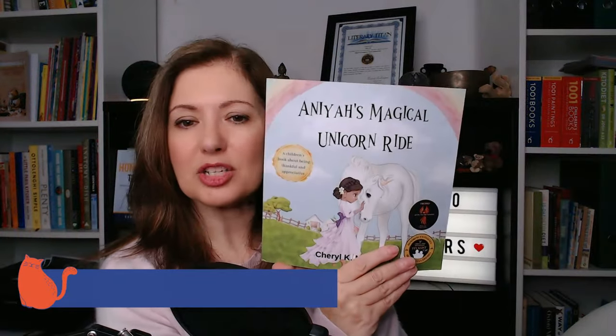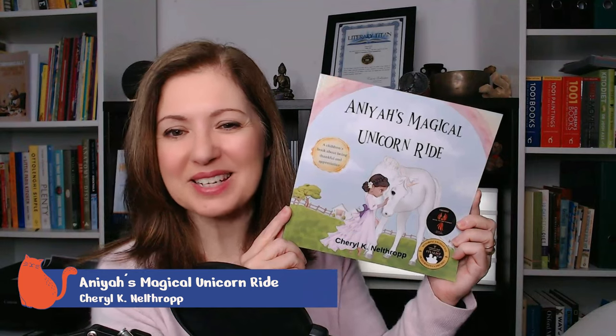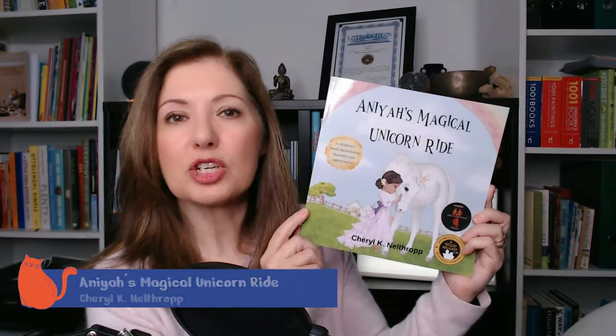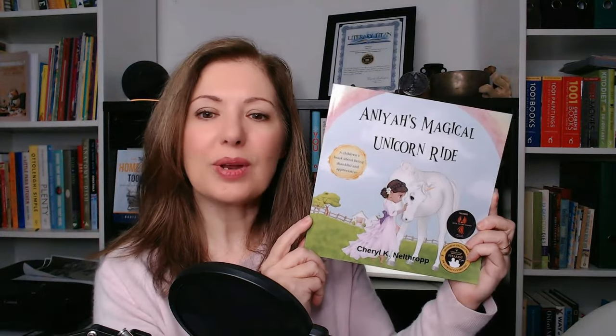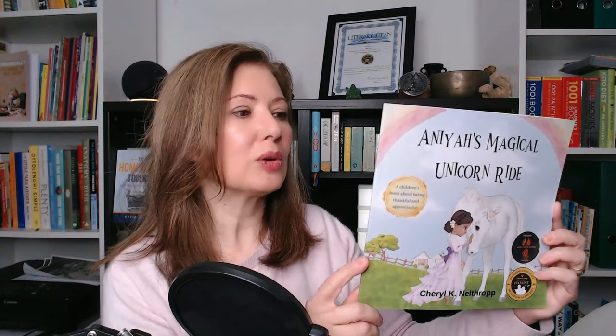The next book I wanted to show you is Anya's Magical Unicorn Ride. I hope I've pronounced the name correctly — I know a girl called Anya, so I'll say Anya if you don't mind. This book is by Cheryl K. Nelthrop. I hope I've pronounced that correctly as well, Cheryl. I think you've created a stunning looking book with a really lovely story. It's a story about a girl called Anya who desires things that she doesn't have. She stumbles across a unicorn named Yuri.